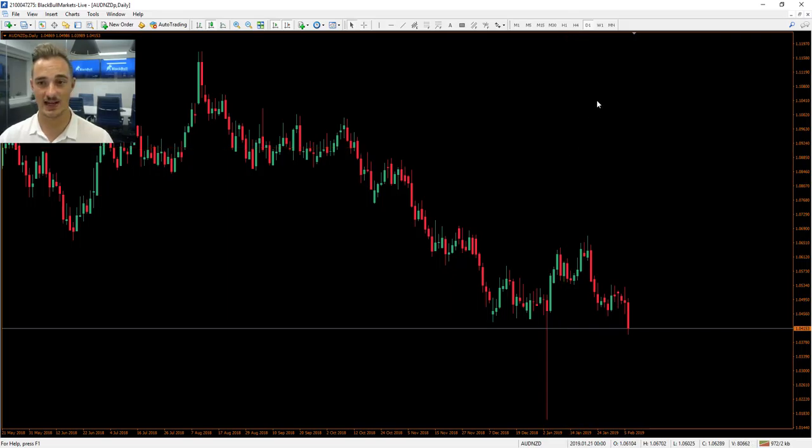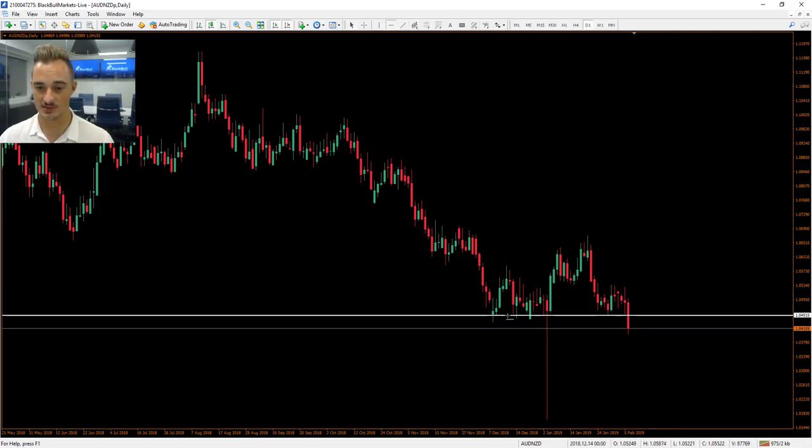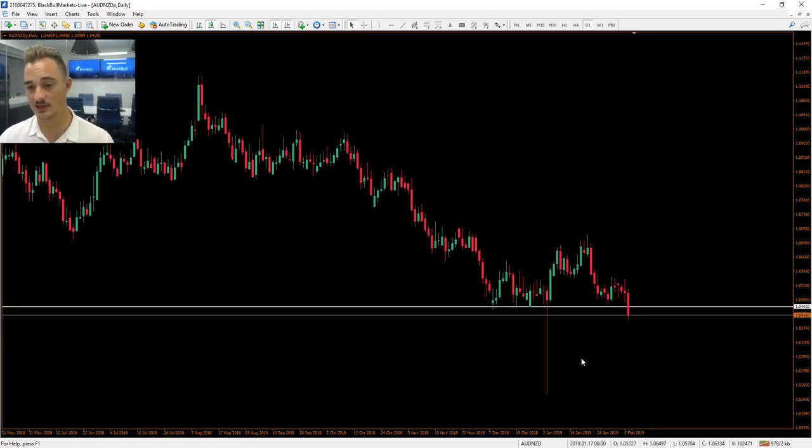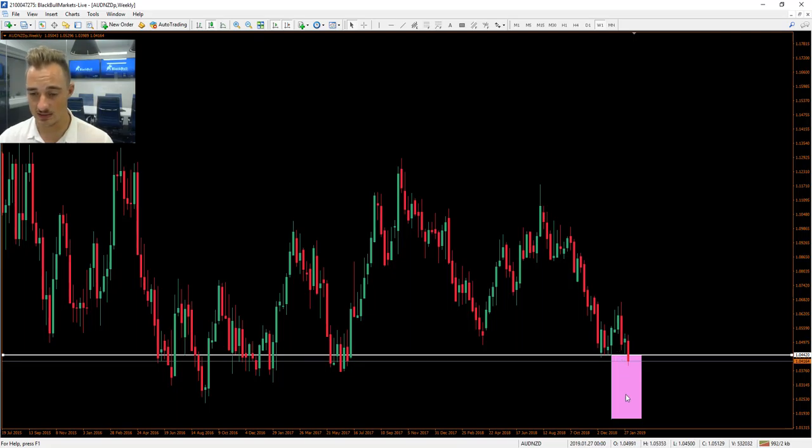Here we have the Aussie NZD daily candlestick chart. You can see we've had this big wick to the downside — we've broken this support area to the downside. There's potential for moves further down, but the thing I want to warn about is that during these sorts of wicks, we do have a lot of uncertainty in the market. We always have to be careful. There could be potential consolidation — the market can fill the wick.